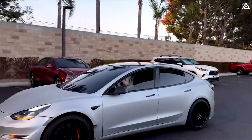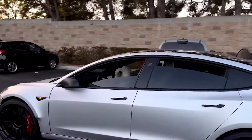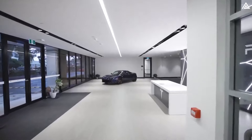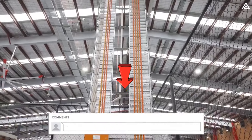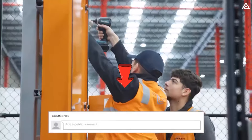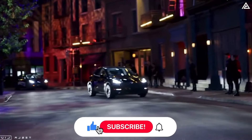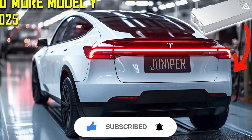In conclusion, the 2025 Tesla Model Y Juniper is set to redefine the electric vehicle landscape with its impressive advancements in technology, performance, and design. As we anticipate this groundbreaking model, what aspects of the Juniper are you most excited about? Do you think it will follow CyberCab's trend? If you enjoyed this video, please like and subscribe to our channel.